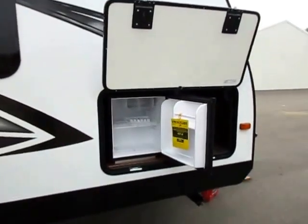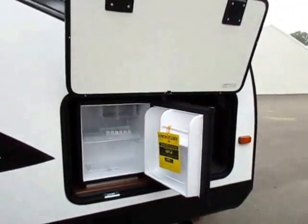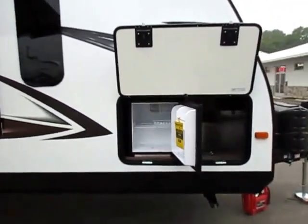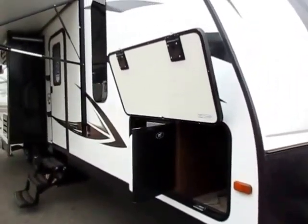The things you see in this video, like this little outdoor mini fridge right here — non-standard equipment is going to be present in this video, kind of like when you see a car commercial. So keep in mind that not every single 29REKS we carry is going to be exactly like this one.